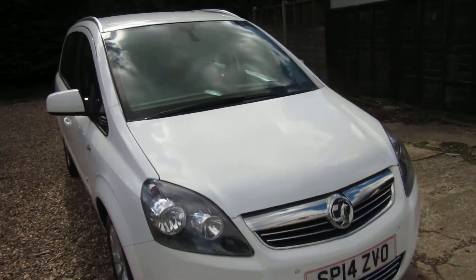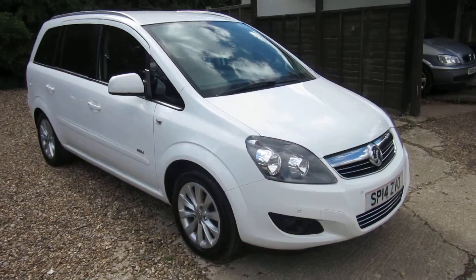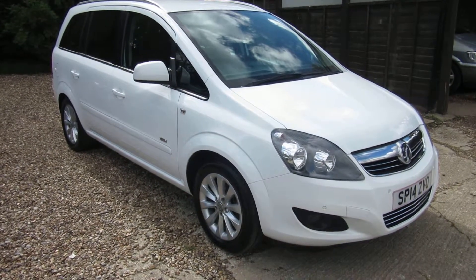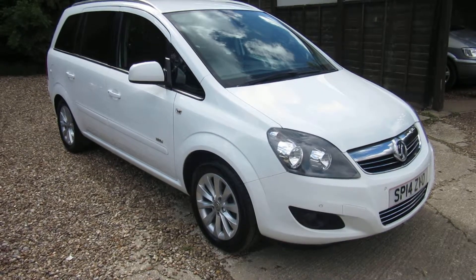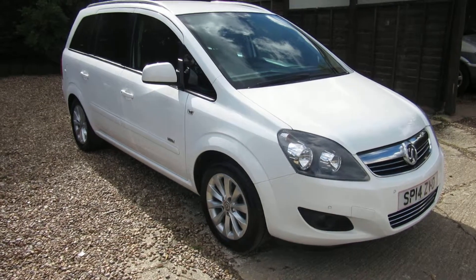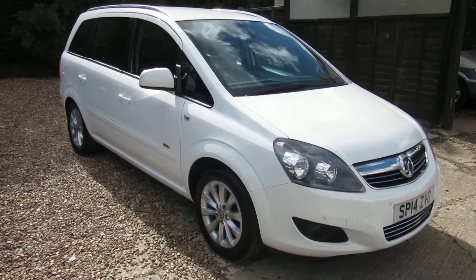So that's the 1800 Sephira B, done 21,000 miles on a 14 plate, Design spec with sat nav. We've got about 20 of these in stock at the moment, and the newer model, the Sephira C — we've got about 15 of those: diesels, manuals, petrols, automatics. So we've got a huge selection, thank you.